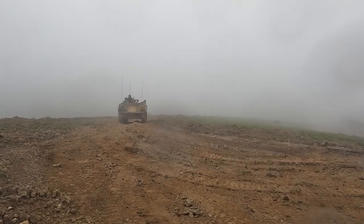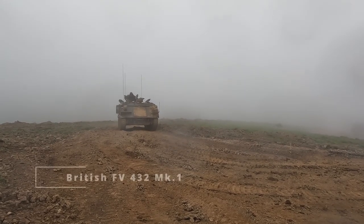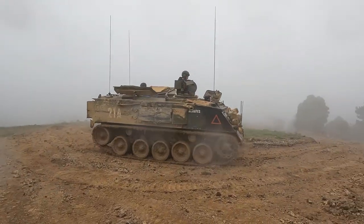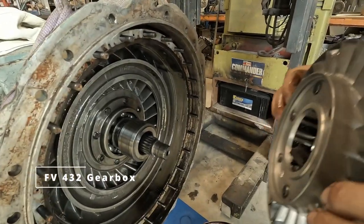Sup tank nerds, Lottie here. If you enjoy these videos, please consider hitting the like and subscribe. Today we're going to be covering one of my least favourite topics: British tank design and British armoured vehicle design. Specifically we're going to be having a look at the internals, as it would appear that British designers hate mechanics like myself.